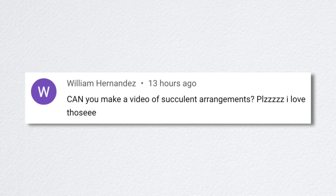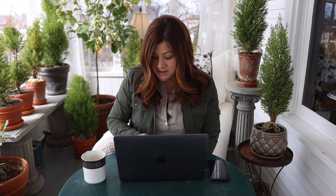William asked if we can make a video of succulent arrangements. Yes! We were just talking about that — we'll probably have something succulent-related coming out pretty soon.